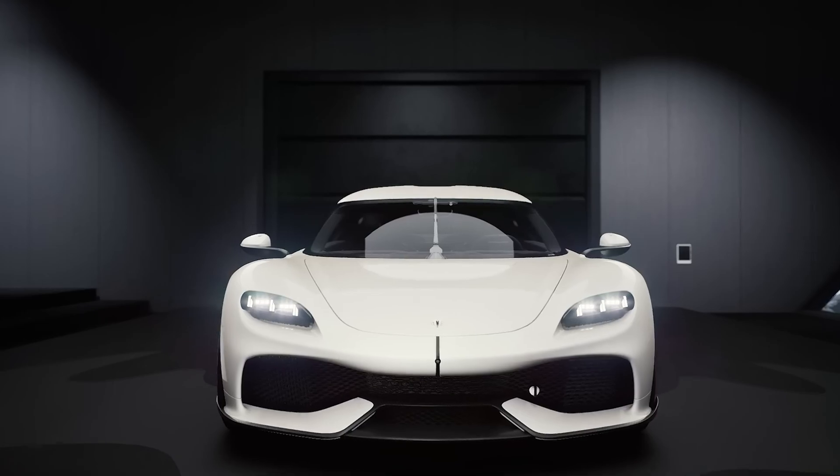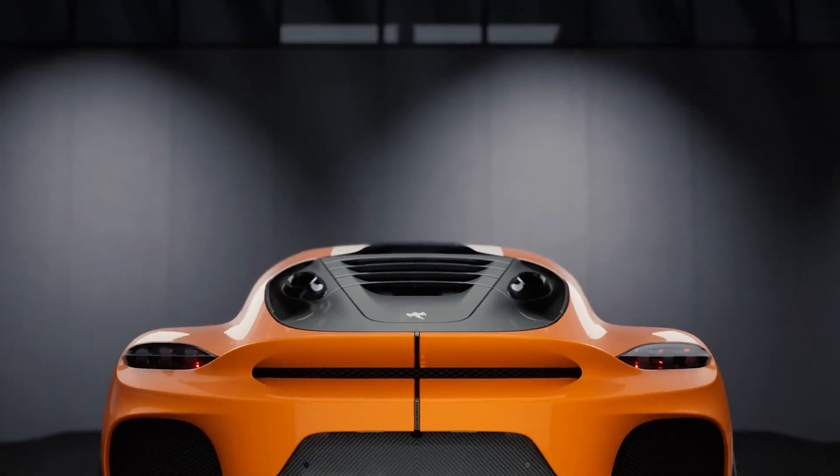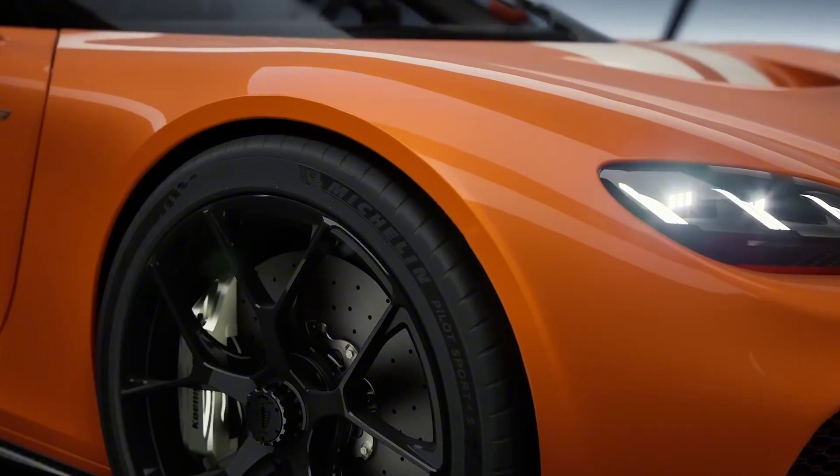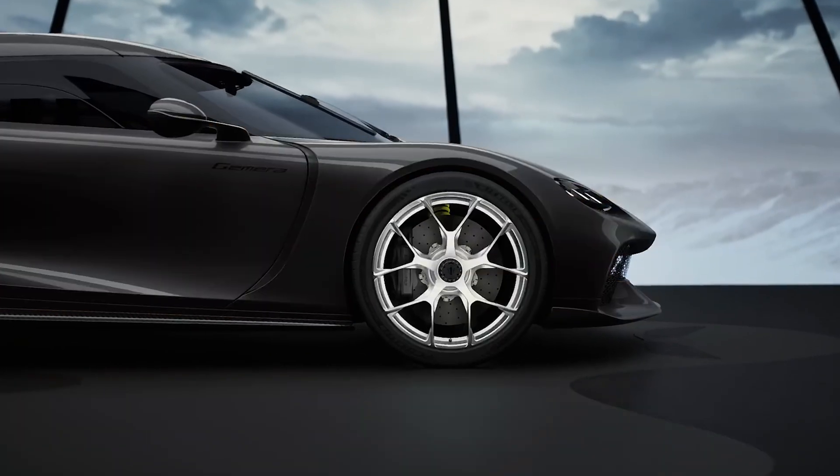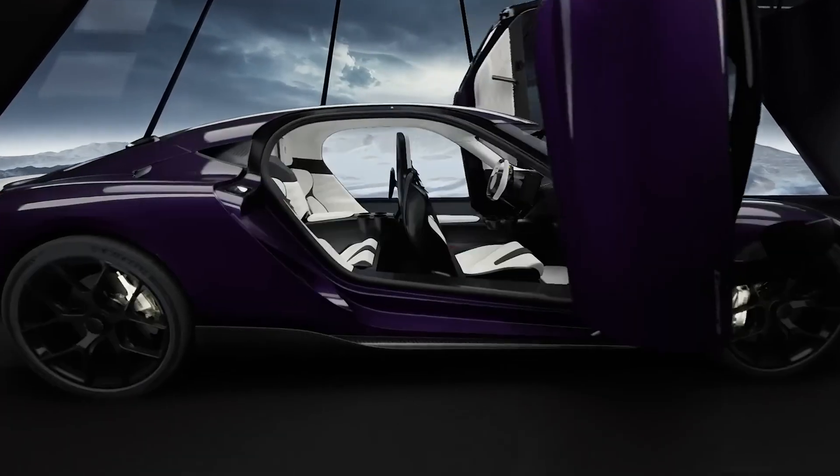Dark Matter is Koenigsegg's brand new EV motor — ultra-compact, brutally powerful, and packed with innovations. It delivers up to 800 horsepower from a unit small enough to fit in a backpack. And no, that's not a joke.